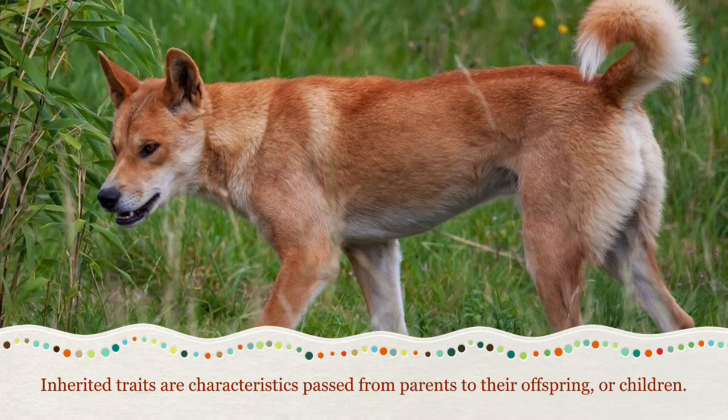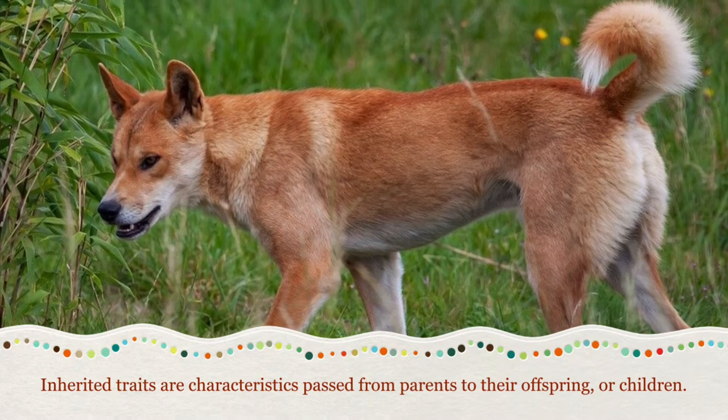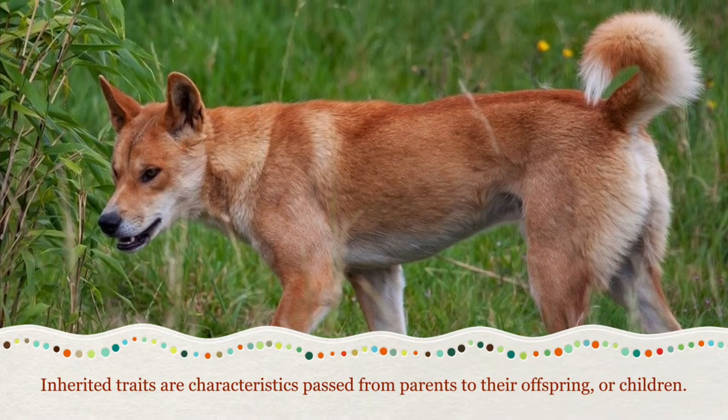Inherited traits are characteristics passed from parents to their offspring or children. For humans this could be eye color, hair color, and skin color.